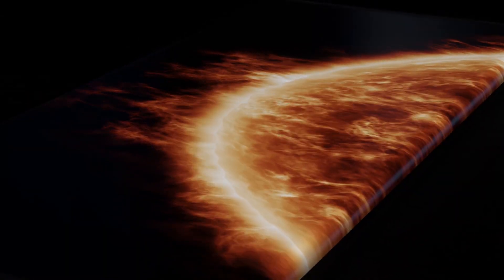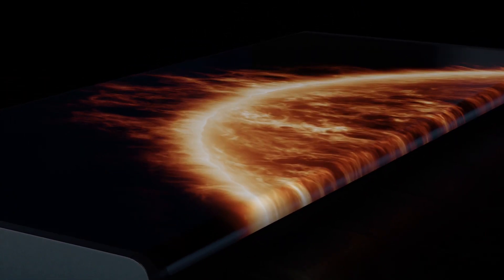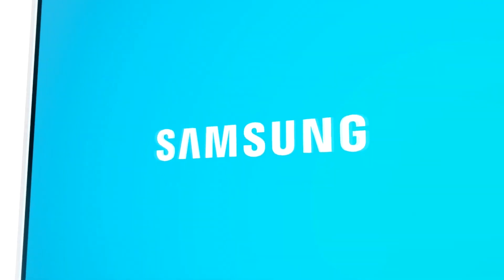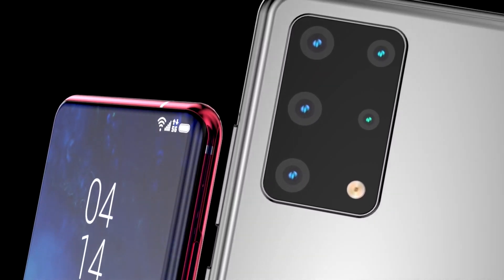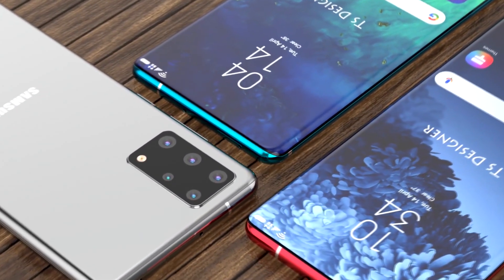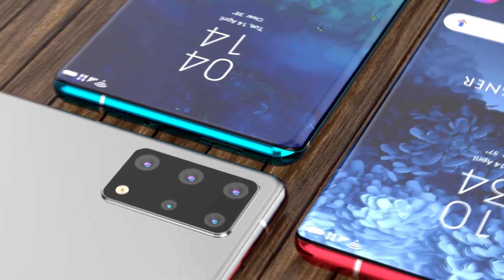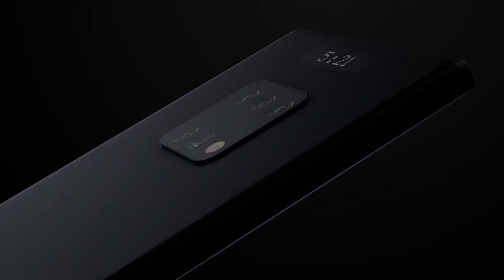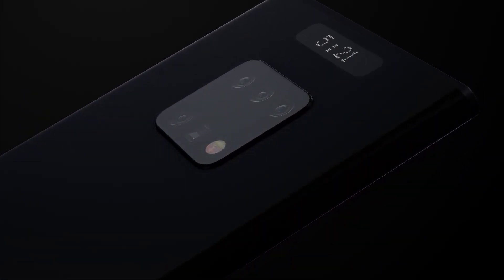So guys, this is just pure speculation at this point. There is a good chance that things could change down the line as the development process advances, and the actual Galaxy S21 specs may not become evident until at least the end of this year. What are your expectations for the upcoming Galaxy S21? Let me know your thoughts in the comments below, and please consider subscribing to the channel. Thanks for watching. Peace out.